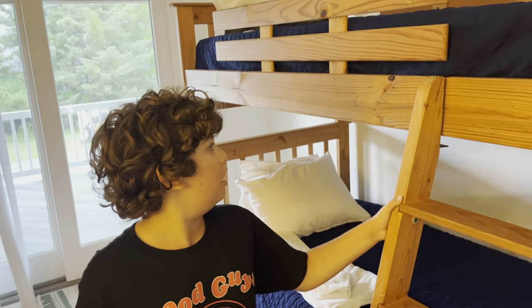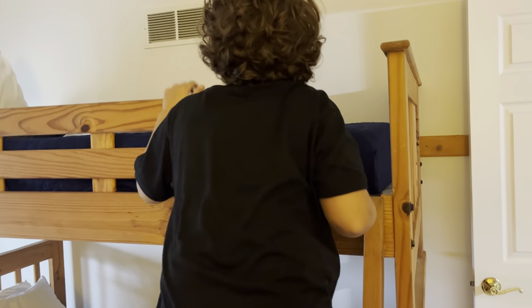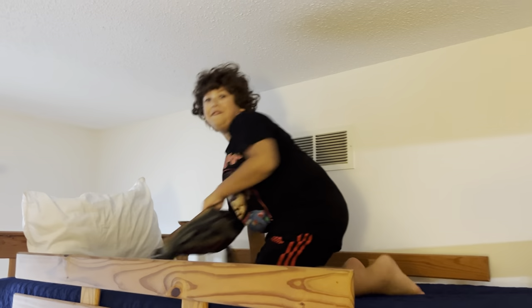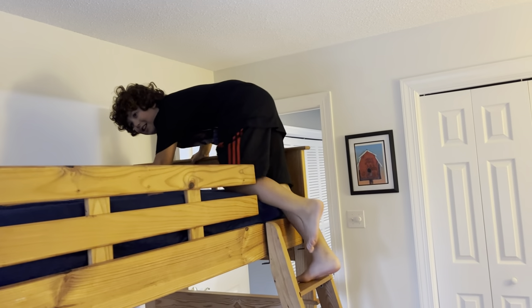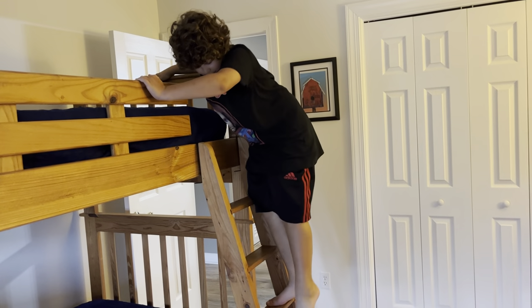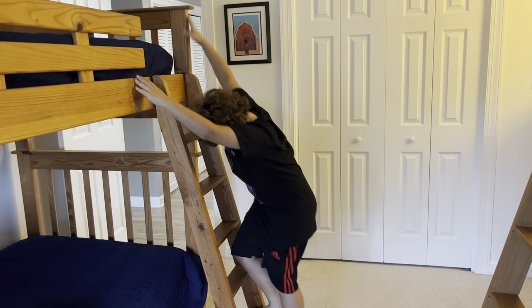So this is me, my dad, and my mom's bedroom. It's bunk beds. I've never slept in bunk beds before, so this is my first time. Going up. This is sketchy. I found a fish! Now I'm going to get down, I hope. Ta-da!